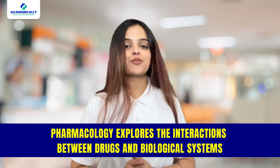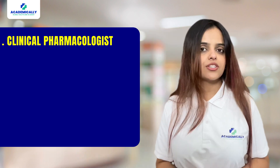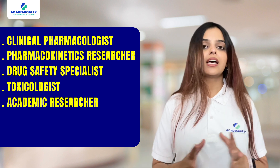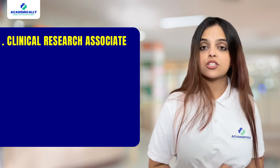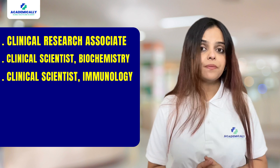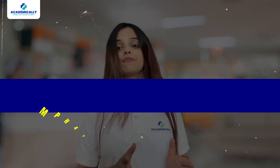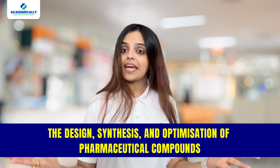Next, we have M.Pharm in Pharmacology. Pharmacology explores the interaction between drugs and biological systems. Graduates in this field can work as Clinical Pharmacologist, Pharmacokinetic Researcher, Drug Safety Specialist, Toxicologist, Academic Medical Researcher, Analytical Chemist, Biomedical Scientist, Clinical Research Associate, Clinical Scientist in Biochemistry or Immunology, Research Scientist in Life Sciences, and Research Scientist in Medical fields.